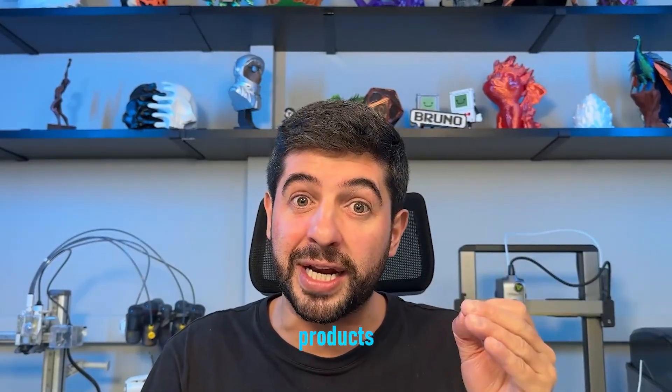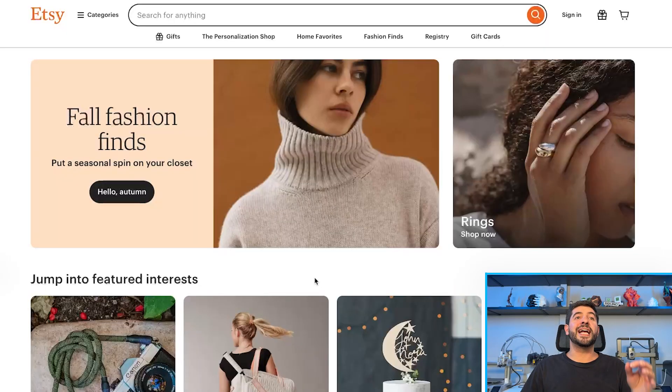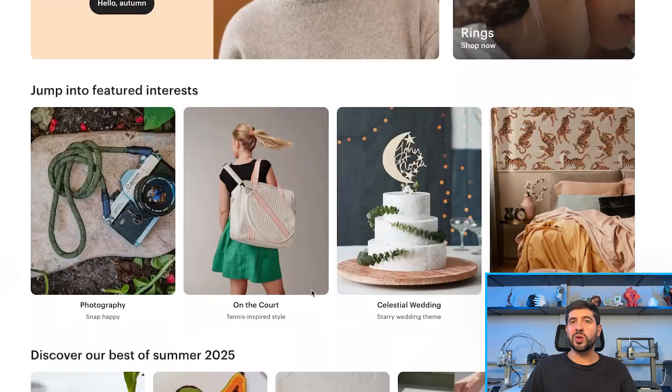To create incredible customized products that you can sell with very good profits. I just entered Etsy using incognito mode, which means that Etsy doesn't know who I am, and I'm going to give you a little tour to see how many customized products we can find.